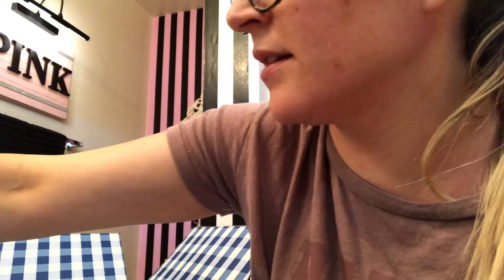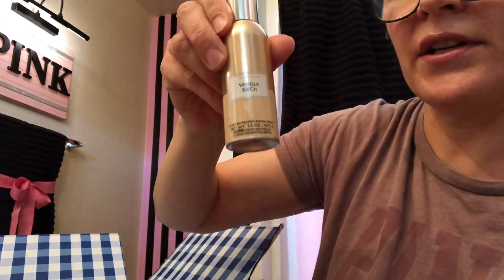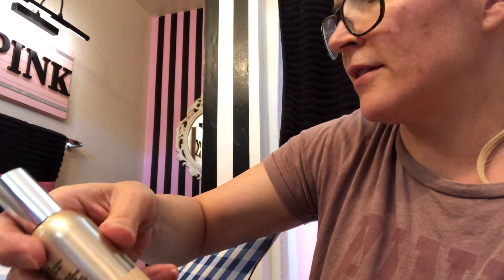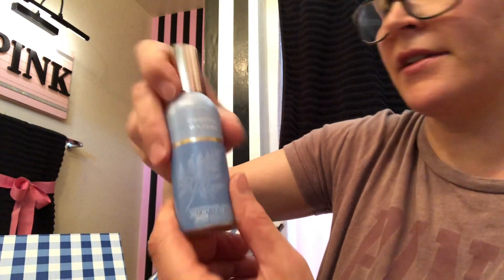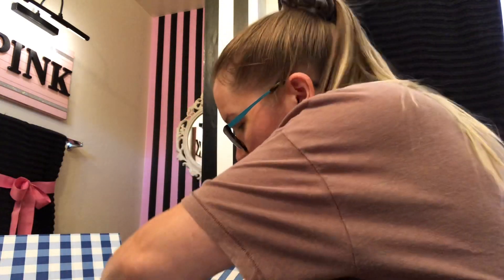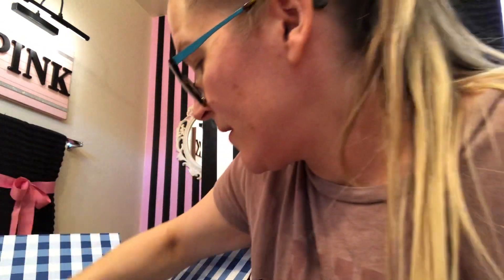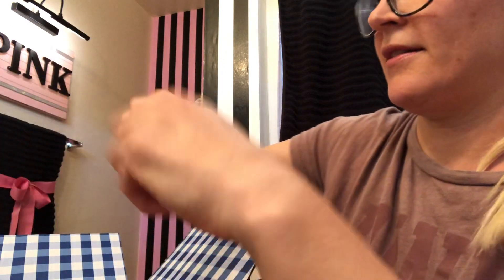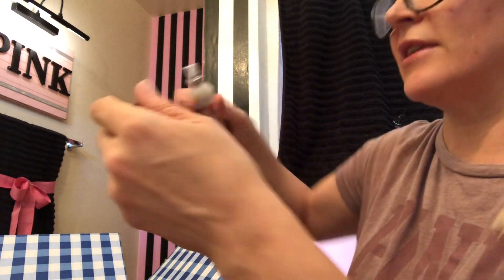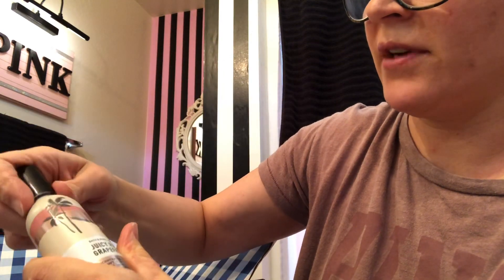Okay we got Limoncello room sprays — this is $3.95. Keely Bartholow — I think this is the scent that she likes. Crystal Waters. I tried not to go crazy but they all smelled good. Blue Ocean Waves — that one's cute. I think this is the matching theme to this — Juicy Pink Grapefruit. I heard good things about that. Yeah, it's a good fresh grapefruit sweet scent. Yes, Juicy Pink Grapefruit.